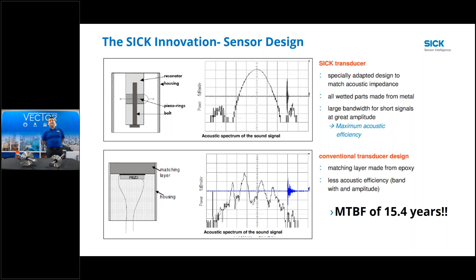That's one aspect of the SICK innovation - the sensor design. Our sensors have a mean time between failures of 15.4 years, so that's the last time we had an actual sensor fail by design. All of the sensors are made from metal, there is no matching layer, which hugely increases the acoustic efficiency of our sensor versus the traditional design.